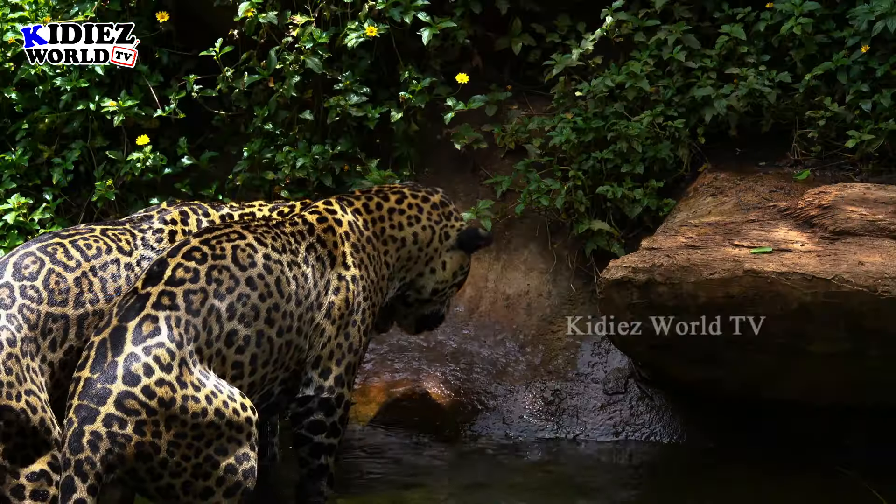The next one we have is hyena — another African zoo animal. Not that much big, but a very very trouble-making animal. This hyena is very muddy. Let's wash him!